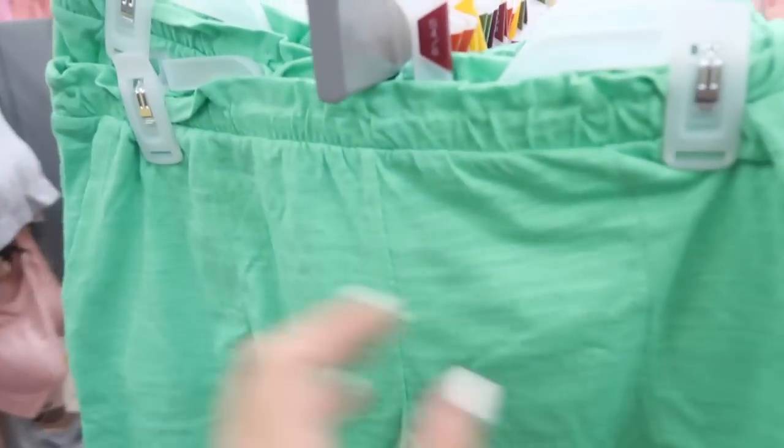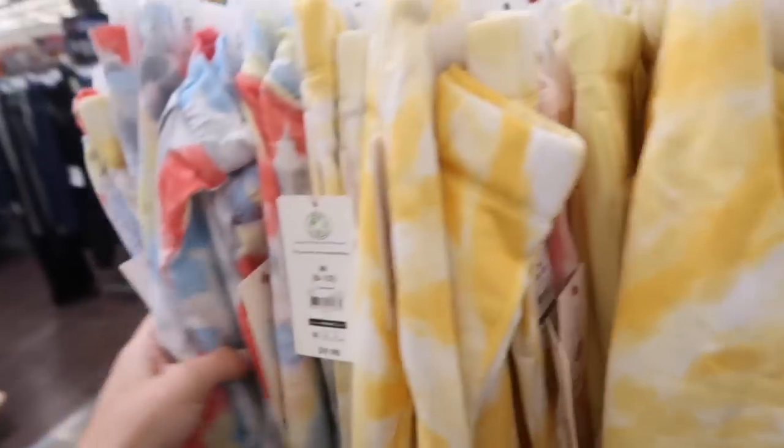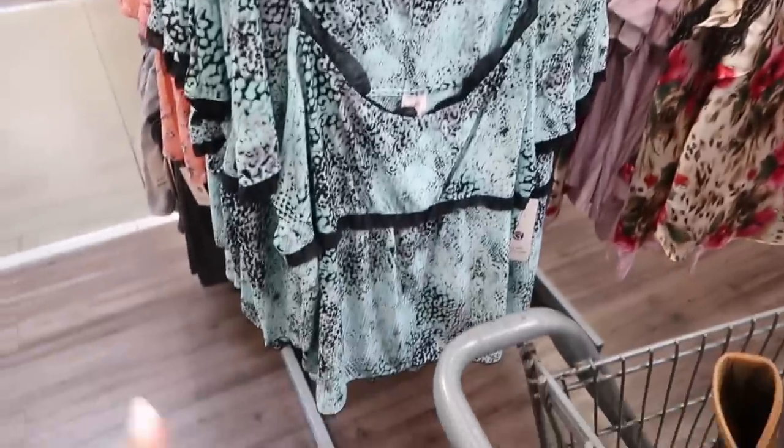Also seeing a new little soft short from Secret Treasure — these have the elastic waistband, pork chop style pocket, and they do look like they're a little on the shorter end. They're $6.98. They come in the green, also in the stripe, and then they have the tie-dye.